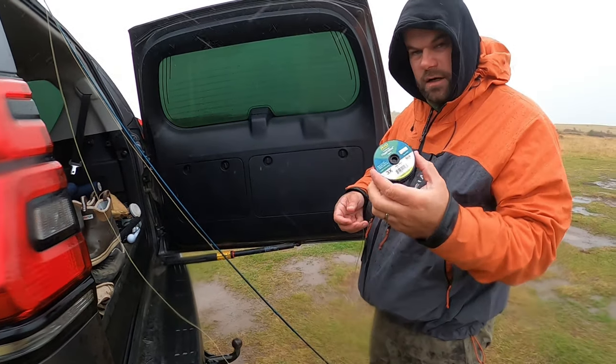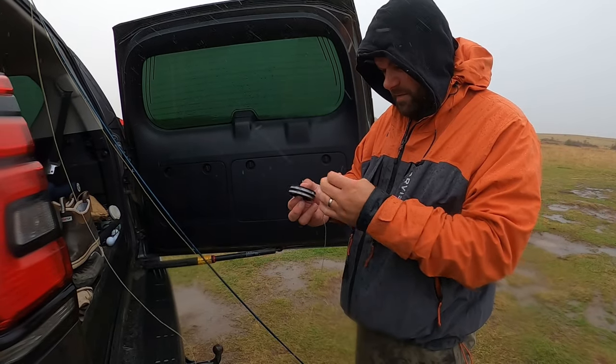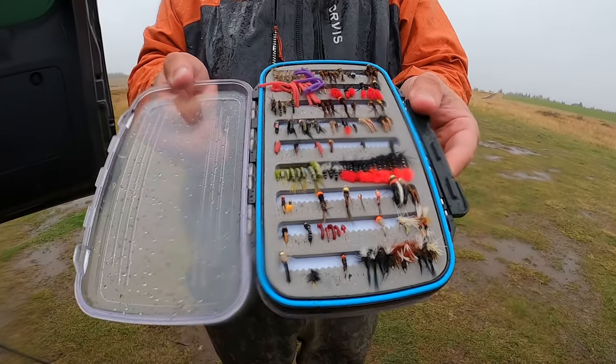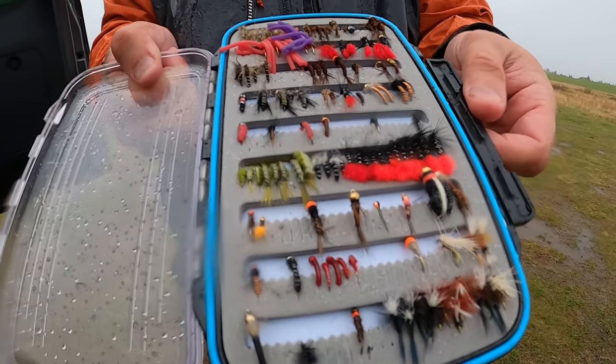And this is the tippet we'll be using — a very thin leader. What kind of nymphs are these? Those are just tiny midges, and the char likes that.